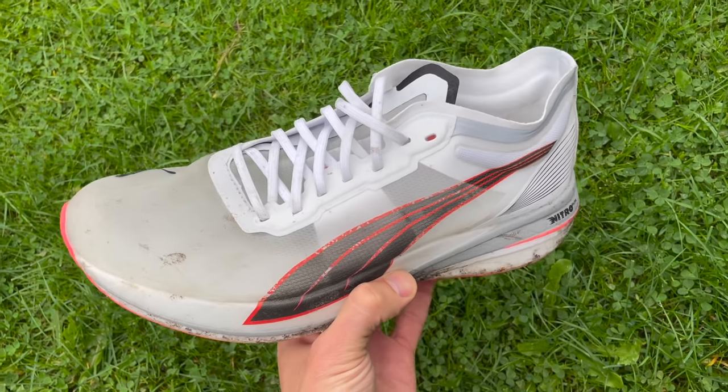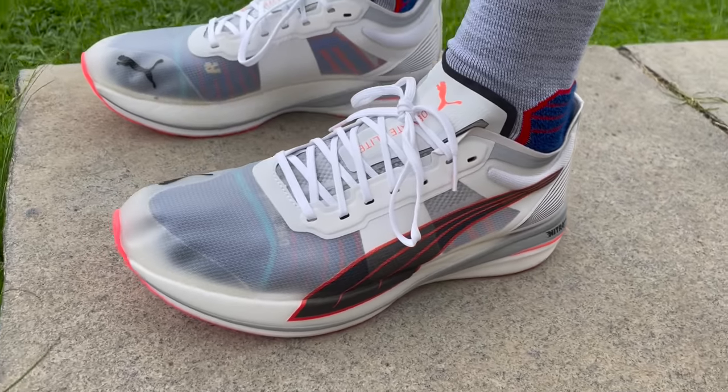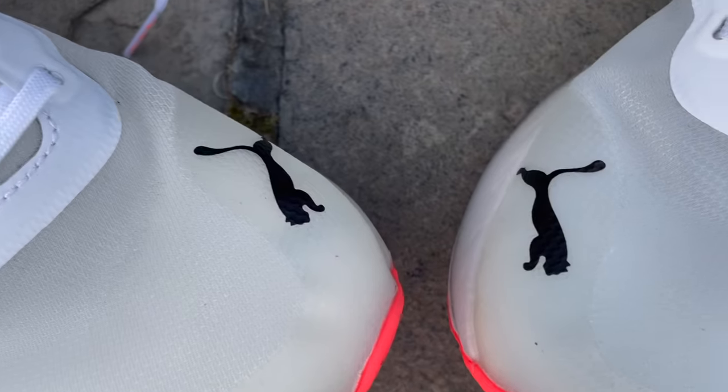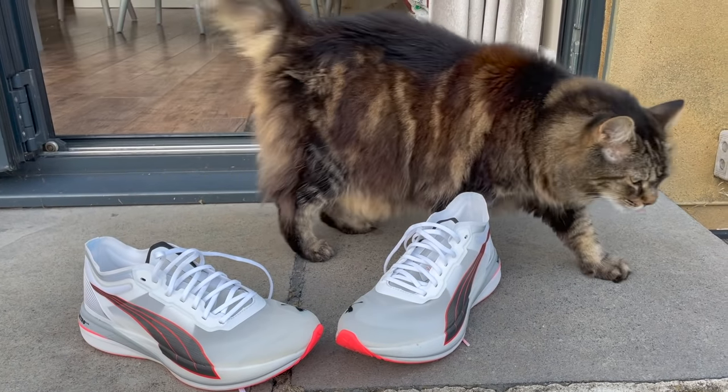Next up we've got a shoe that Nick's run in but I haven't — the Puma DV8 Nitro Elite. This is Puma's top flagship racer. It's got a nitrate-infused Peba foam in the midsole — the Nitro Elite version — so whereas the DV8 Nitro has nitrogen-infused EVA, this is much lighter and poppier. The shoe comes in at around 200 grams for a UK size 9 and has a 36mm stack, though it rides a bit lower than that, giving it a bit more stability and a slightly more traditional feel. I've run a sub-16 5K in it, which I was very pleased about.